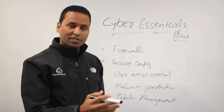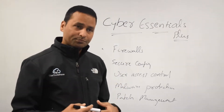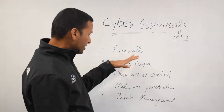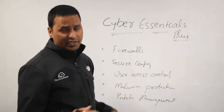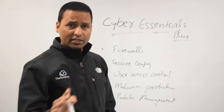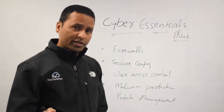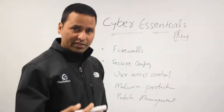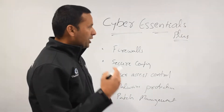If you're an IT professional in your company, you should have most of them in place already. You send that questionnaire to the certification body and they will do the external scan and issue the certificate. Straightforward.